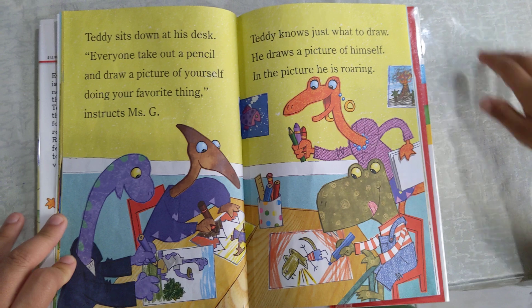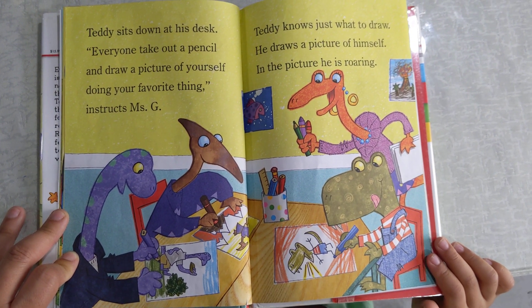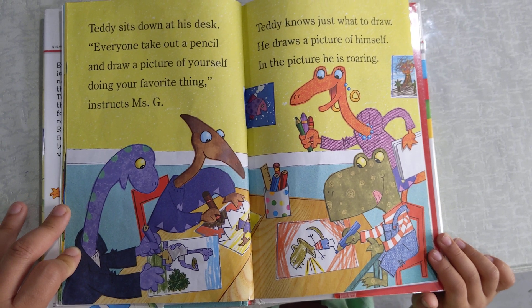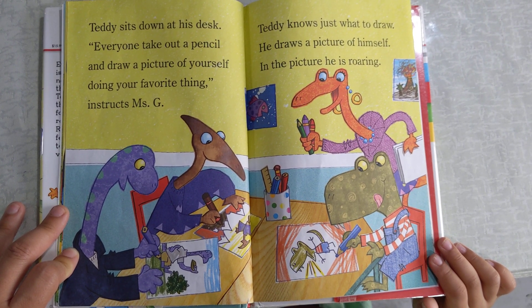Teddy sits down at his desk. Everyone takes out a pencil and draws a picture of yourself doing your favorite thing, instructs Miss G. Teddy knows just what to draw. He draws a picture of himself. In the picture, he's roaring.